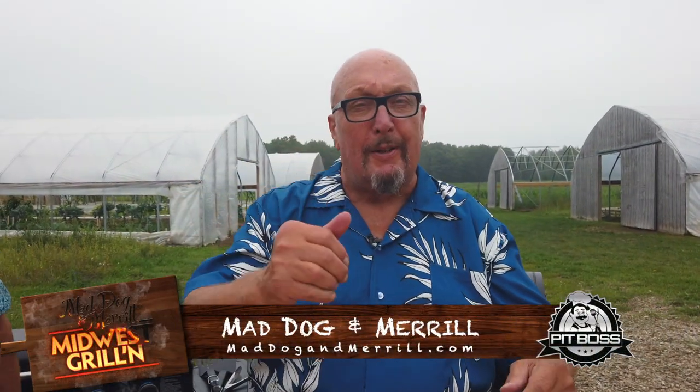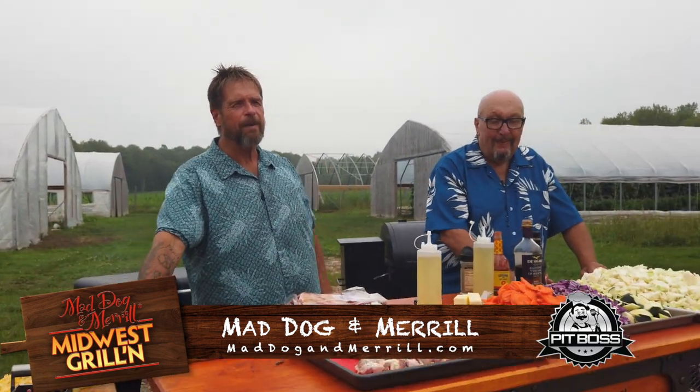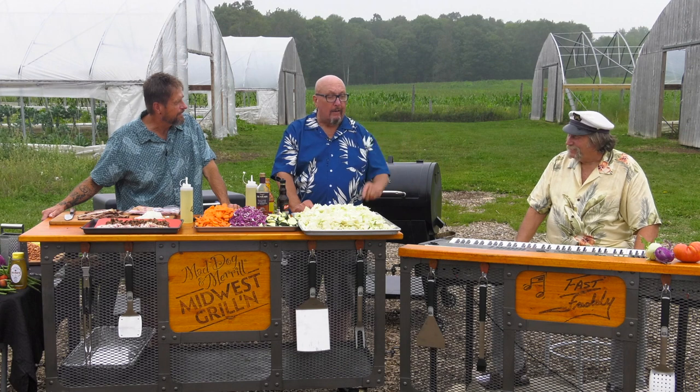Welcome back to Mad Dog and Meryl's Midwest Grillin'. We are the farmers — not in the Dell, but at Forest County Pottawatomie at the farm here, just north of Wabino, Wisconsin. It's been about a four-year hiatus since we've been here last. I know, I ain't lying.